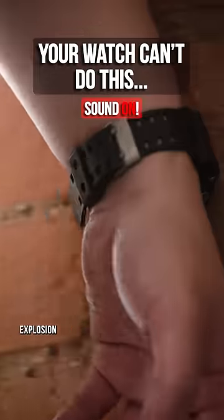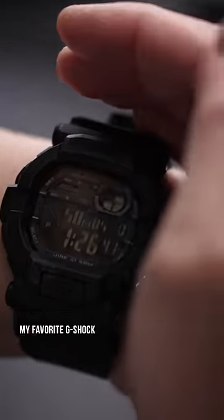A G-Shock withstands any explosion, fight, or my favorite, daily dings and dongs. My choice goes to the GD350. Turns out, it's now my favorite G-Shock.